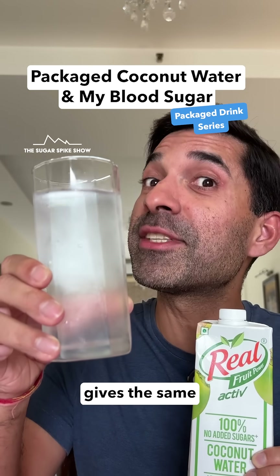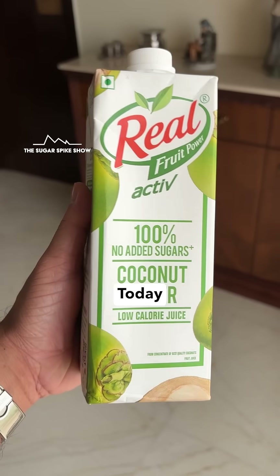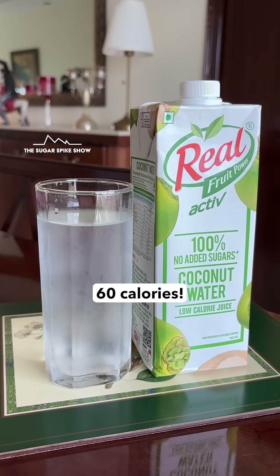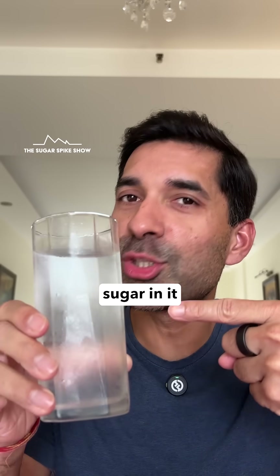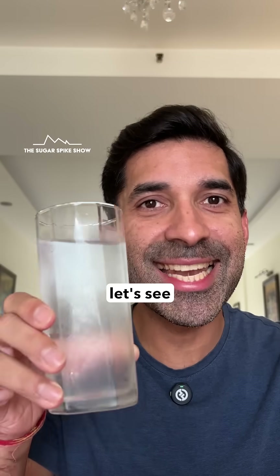Do you know if packaged coconut water gives the same sugar spike as fresh coconut water? Let's find out. Today, I'm having 300ml coconut water from RealActive. This glass has about 60 calories and apparently has no added sugar in it. So the sugar spike should be similar to when I had fresh coconut water. Let's see what happens.